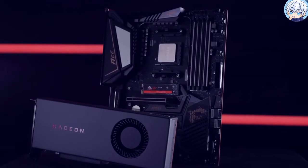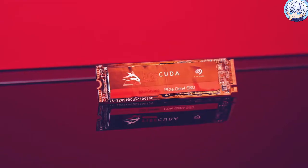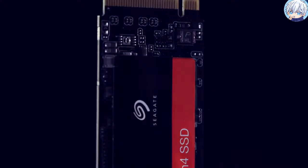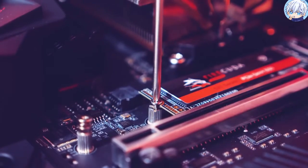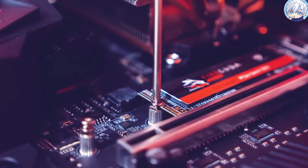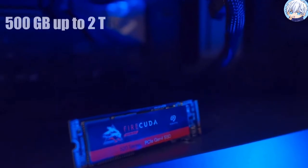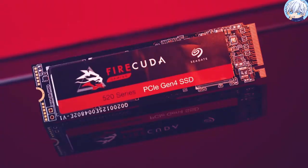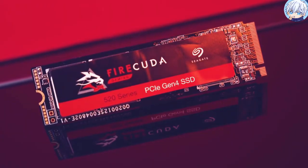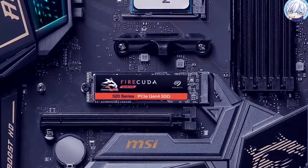The Seagate FireCuda 520 is designed for speed, endurance, and capacity, and can take everything PC games throw at it. It is a 96-layer PCIe Gen 4 4-lane SSD that uses the NVMe 1.3 protocol and is built in a double-sided M.2 2280 form factor. It comes in sizes ranging from 500GB up to 2TB, giving you a handful of options to choose from according to your needs. Like all PCIe 4.0 drives, it is rated for a general leap in maximum read and write speeds over PCIe 3.0 drives.